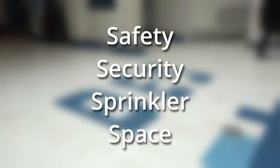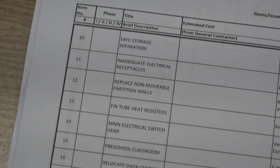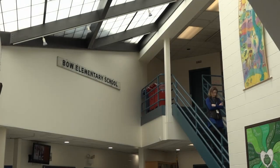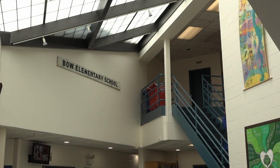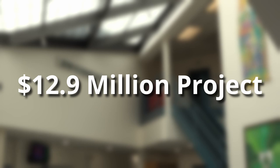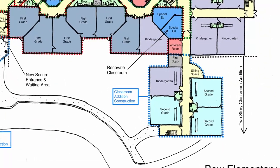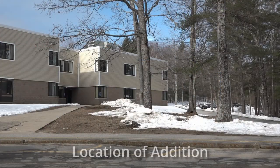The needs for this proposal are four S's: safety, security, a sprinkler, and space. We have a great citizen committee that has been working on this for a number of years. We originally had it on the warrant in March of 2020 before it was delayed by the COVID pandemic. It's a $12.9 million project with an eight-classroom addition that will net six teaching classrooms, and we have enrollment that continues to grow in Bowell.